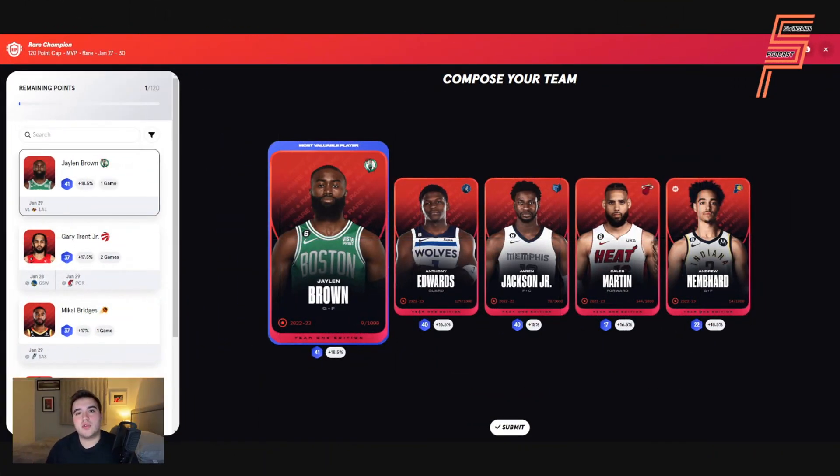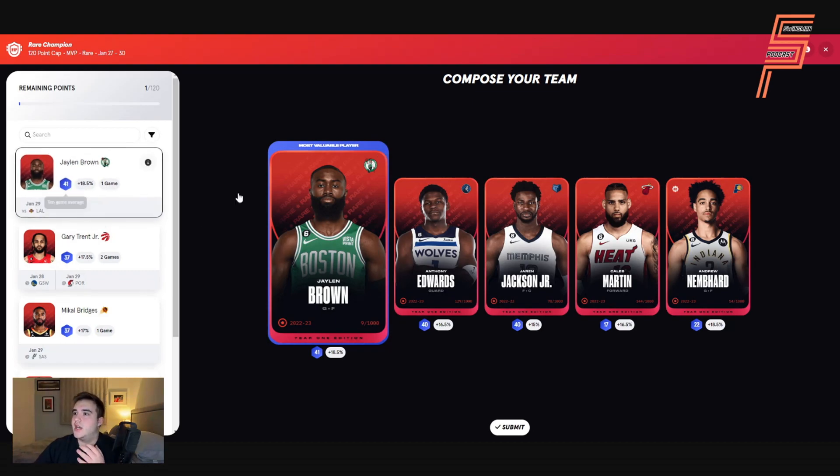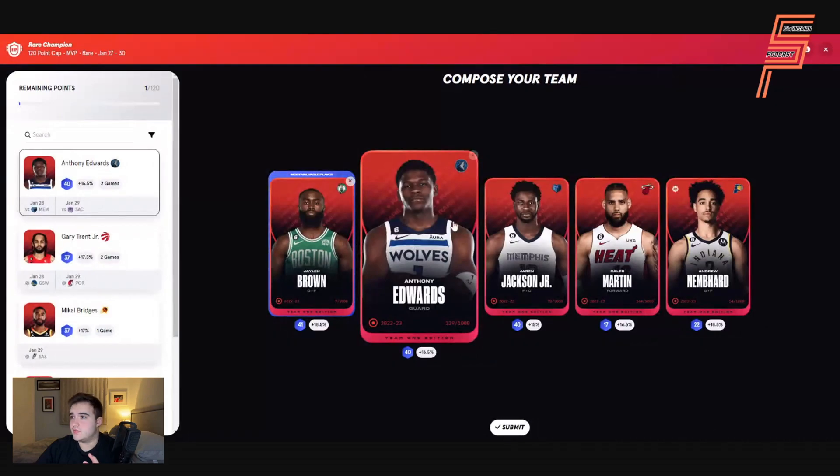Starting with Rare Champion — this pretty much picks itself. I've got Jaylen Brown here. A lot of players this week have only one game; there are a couple of teams with two, but I wouldn't really stress about it. So many have one game this week that it's not worth worrying too much. Jaylen Brown will go in at an L10 of 41 and he'll be my MVP for this Rare Champion team.